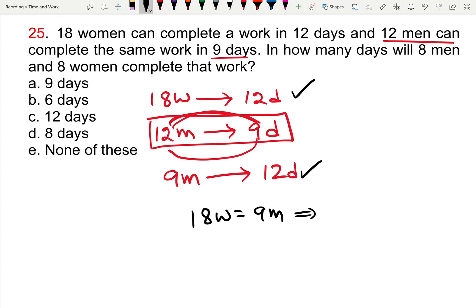So this implies woman by men equals 9 by 18, which is nothing but 1 by 2. So one woman equals half a man in terms of work capacity.